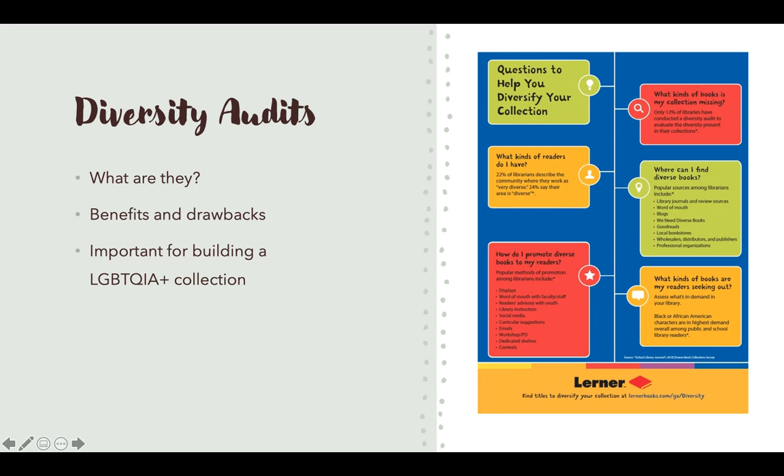However, diversity audits are incredibly important for building an LGBTQIA plus collection because the community is so large. Doing one that's specifically for LGBTQIA plus books would allow the librarian to break the diversity audit down and really look at the different aspects within the community, making sure that all of them are being addressed somewhere in the collection.